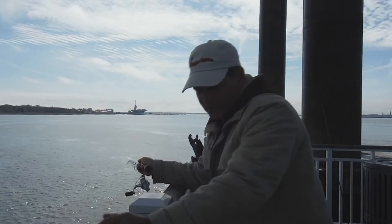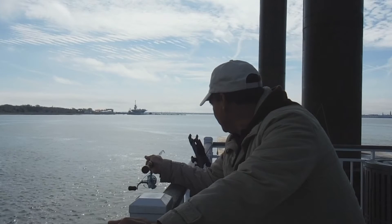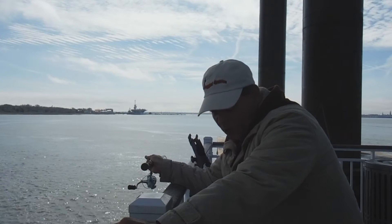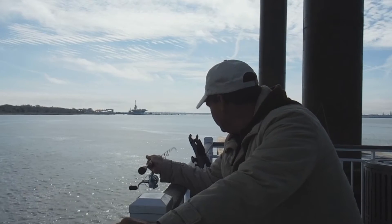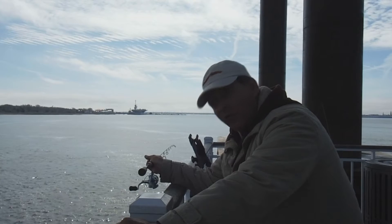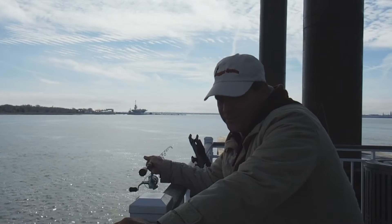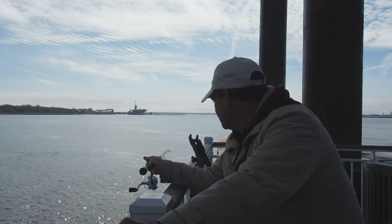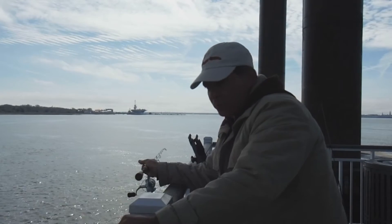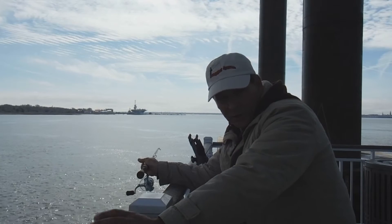Jiggin' Jerry here at the Mount Pleasant Pier. It is the beginning of March, and usually we start to see a little more action — the large sheephead start to move out. But the water temperature for the beginning of March is only 46 degrees here at the Mount Pleasant Pier, and at 46 degrees not many things like to stick around. Today is a test day — testing some regular shrimp to see if whiting or croakers are hanging around.